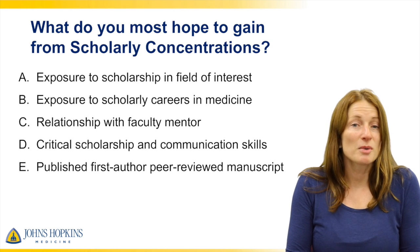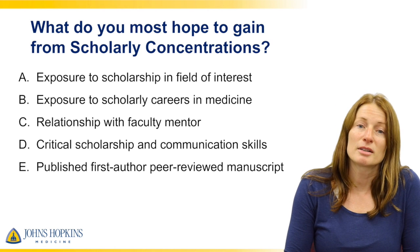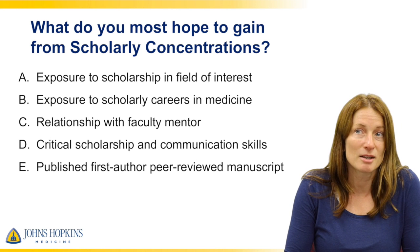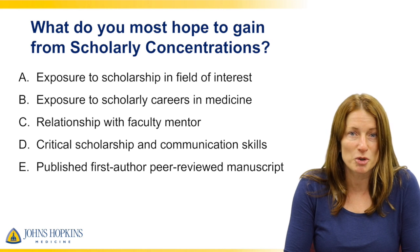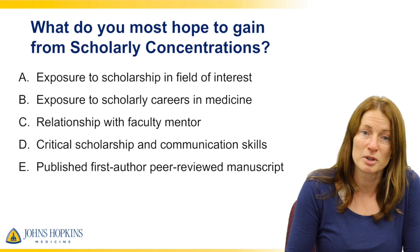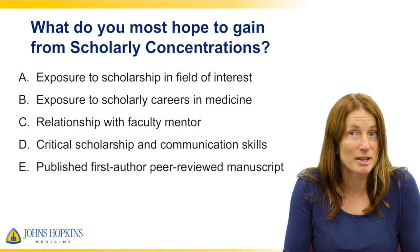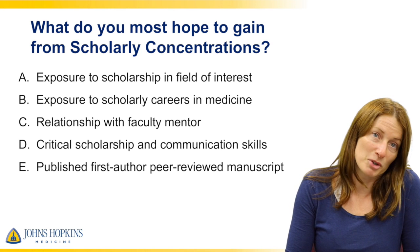First I want to ask: what do you most hope to gain from scholarly concentrations? Do you want to get exposure to different types of scholarship, gain more in-depth knowledge in a field of your interest, exposure to different careers in medicine, or a good relationship with a faculty mentor? Are you looking to gain critical scholarship and communication skills, or do you want to publish a first-author peer-reviewed publication?